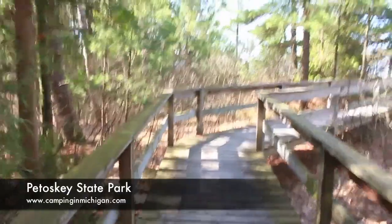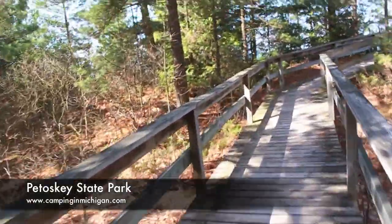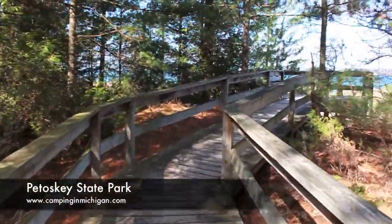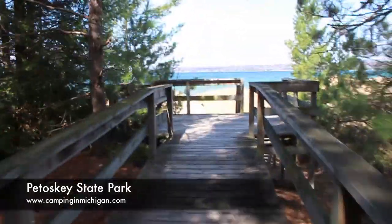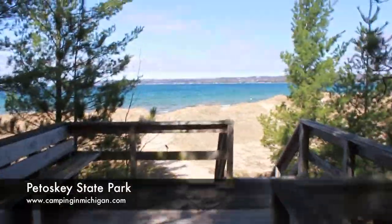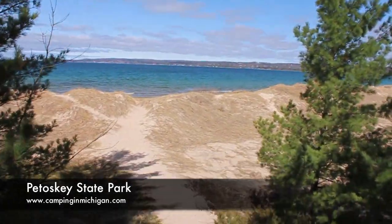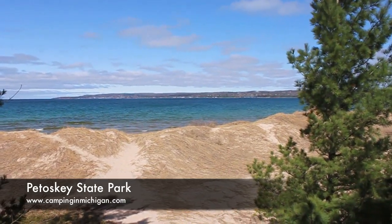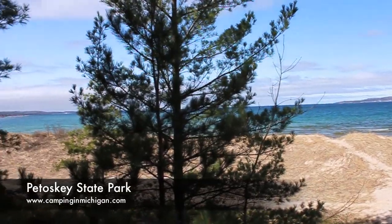Now we are in the Tannery Creek Campground. There is a short boardwalk that runs out to the beach. If you look at the beautiful view here, you will notice the steps that walk down to the beach and over the dunes. It is a nice spring day, looking over Little Traverse Bay.